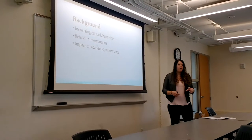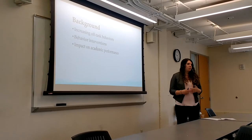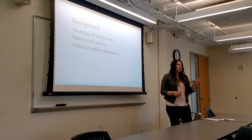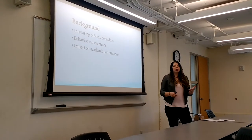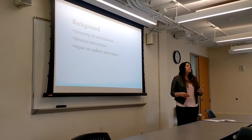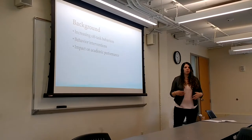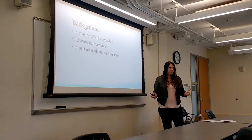RTI stands for Response to Intervention. It's a program that tries to look at how to manage behaviors. Tier 1 behaviors are ones where we would use whole-class incentives, like stickers and tickets, to try and motivate students to do the right thing.